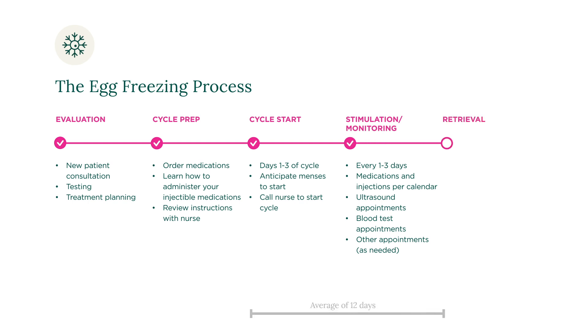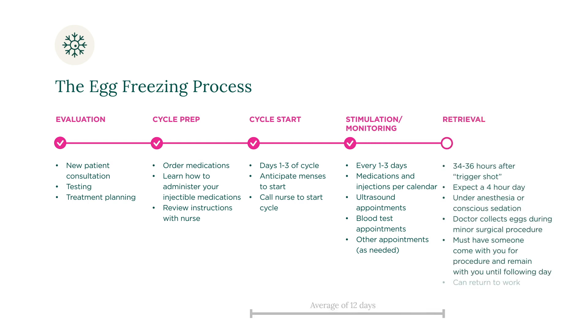The last step of the egg freezing process is your egg retrieval. You will come to our clinic 34 to 36 hours following the trigger shot for your egg retrieval. On your egg retrieval day, you can expect to be at our clinic for about four hours total. During the egg retrieval, you will be under anesthesia or conscious sedation while the doctor collects your mature eggs during a minor surgical procedure performed vaginally under ultrasound guidance. Since you will be sedated, you must have someone come with you for your procedure and remain with you until the following day.